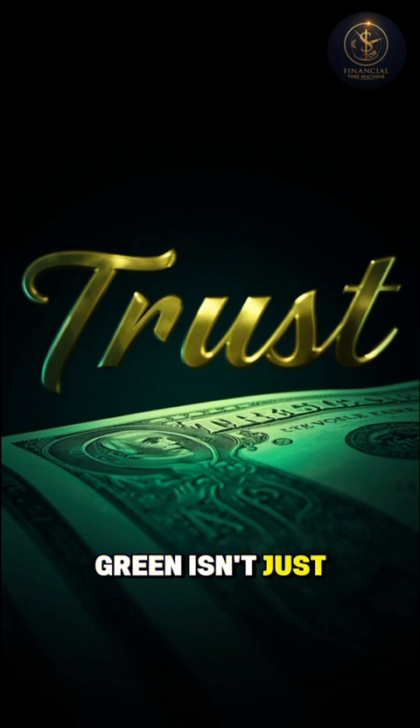Now you know: green isn't just a color. It's trust, printed on every dollar bill.